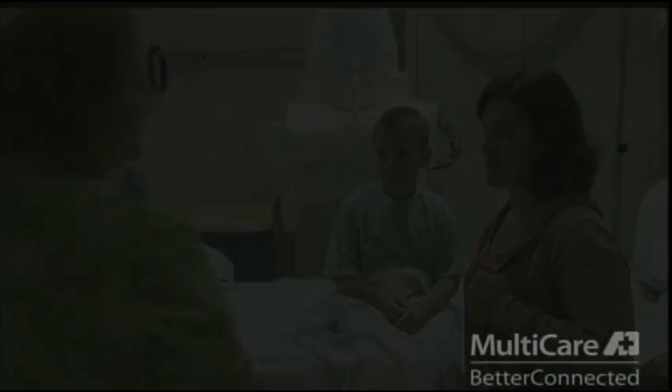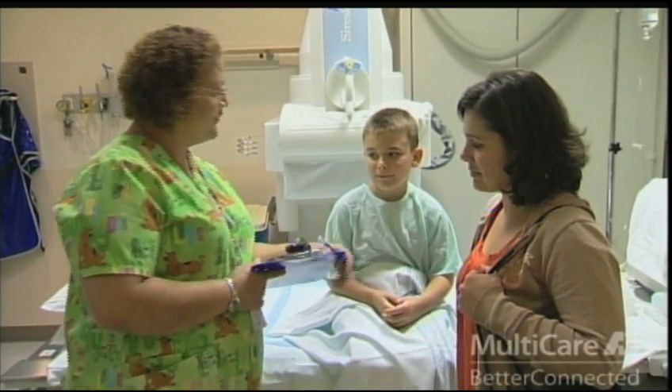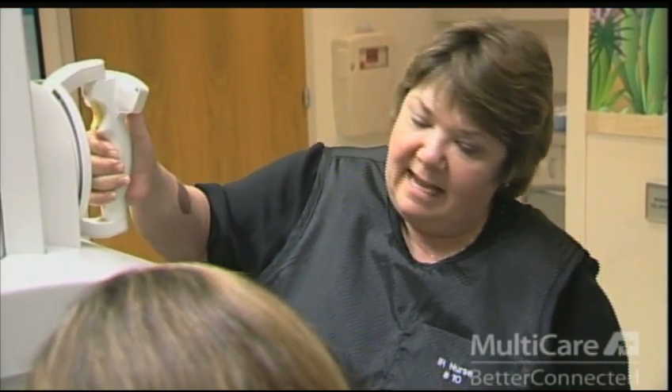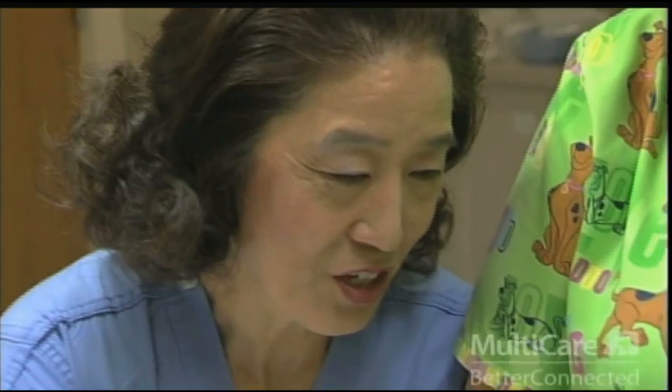You may have several different people working to take care of your child during the test. A technologist may take a patient history and also assists a radiologist. The radiologist will take the x-ray pictures and will be in charge of the test. A radiology nurse will be in charge of preparing your child for the catheter and inserting it and removing it from your child's urethra.